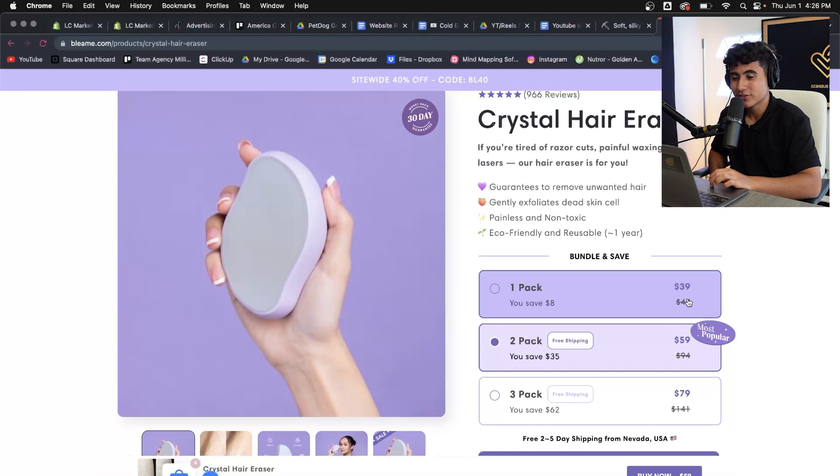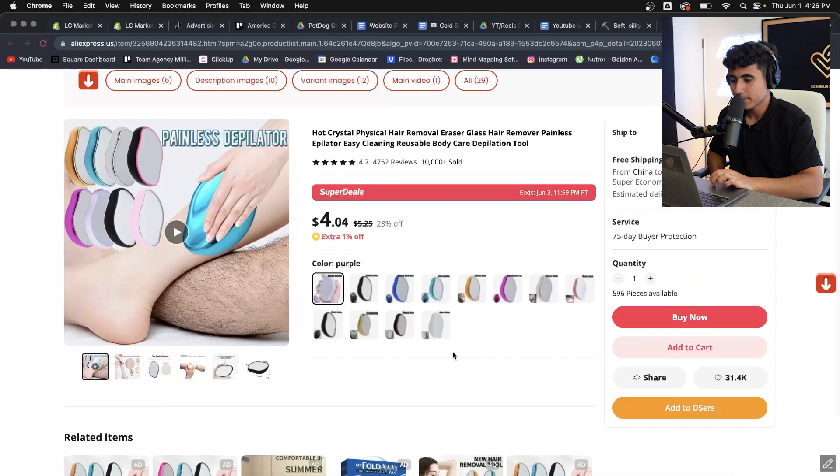You're going to be surprised by how much they actually buy this product for. The least they sell it for on their website is $39. You can get the exact same product on AliExpress for $4. They're selling for $39 what they buy for $4 — that's a 90% profit margin, which means they can run more ads and spend more money getting people to the site. That's why in dropshipping you need a high profit margin. Every product I test, I need at least 75%.